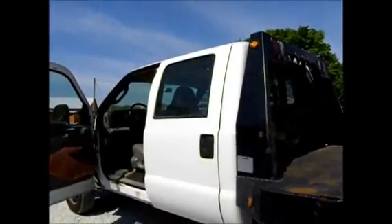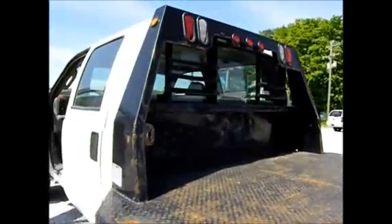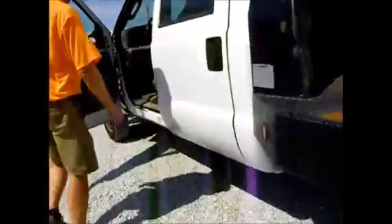I think it's a good truck. I'm not a bit afraid of it. We'll pop the hood and get the motor on it.